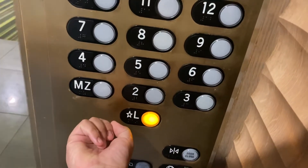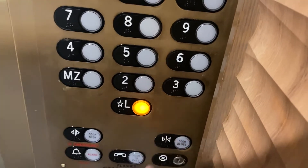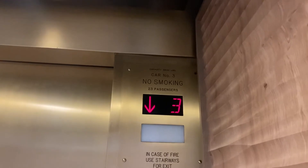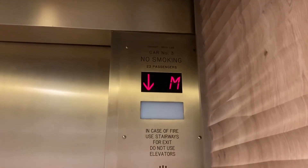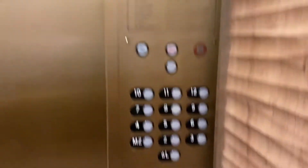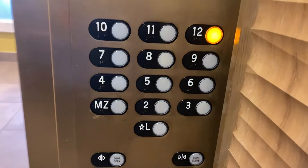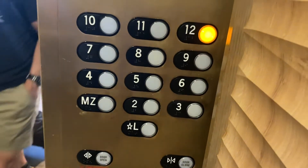You guys coming down? Capacity is 3,500 pounds. Here you are at L. Take this up one more time. What floor are you guys going to?